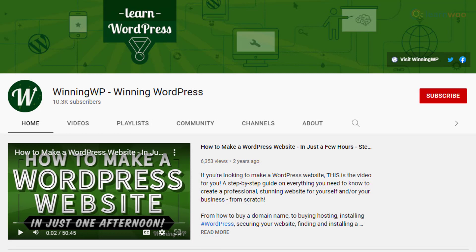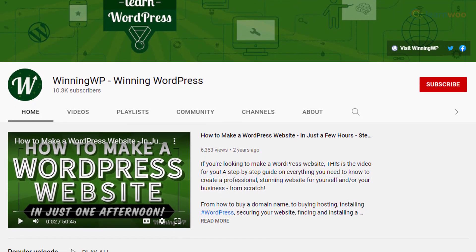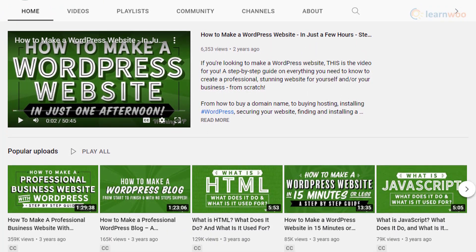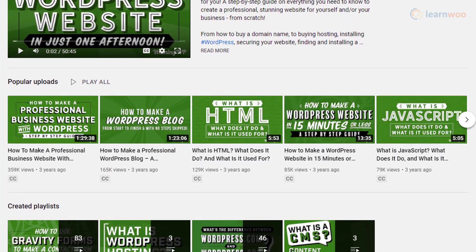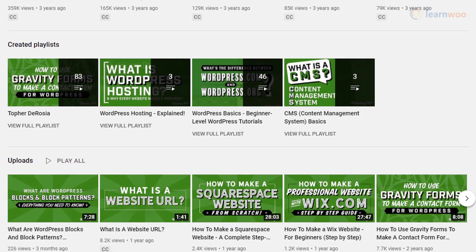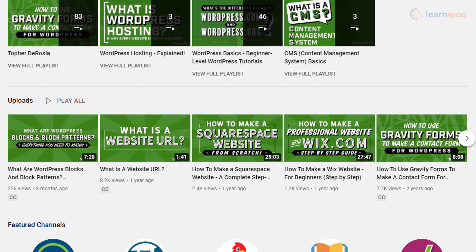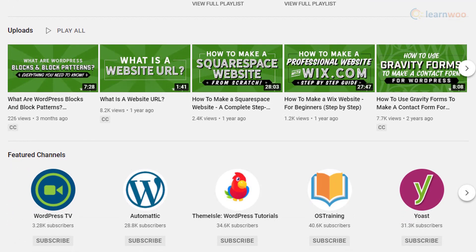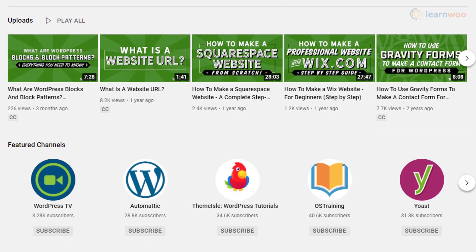Winning WP offers tips and tricks to help you get the most out of WordPress. The channel is a good resource for WordPress enthusiasts and new users, as it offers in-depth videos on different concepts. You will find videos on WordPress hosting, tips to configure your new website, and also instructions on how to use different tools and plugins. They also talk about different web development concepts, SEO strategies, and alternative tools for website building.